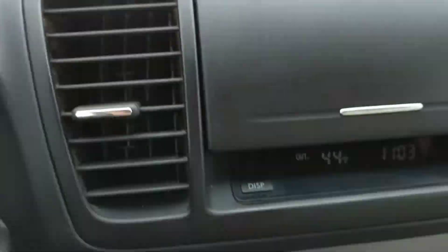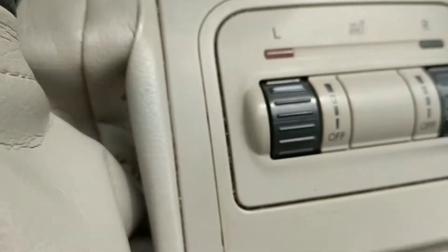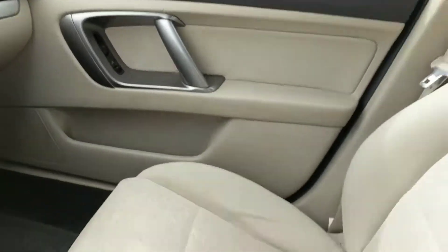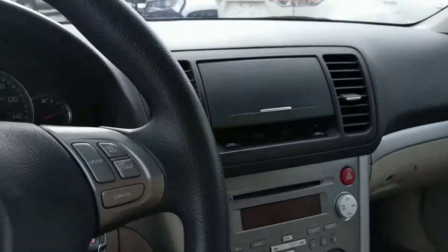A little bit of stuff going on here. It does have heated cloth which I've got on and it's working quite nicely. So $3,900 Richard, let me know what time works for you to come in and look. It actually runs extremely nice.